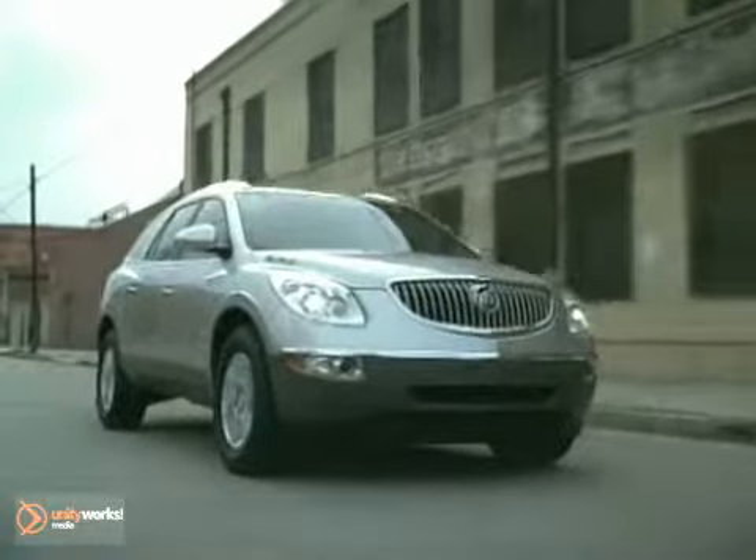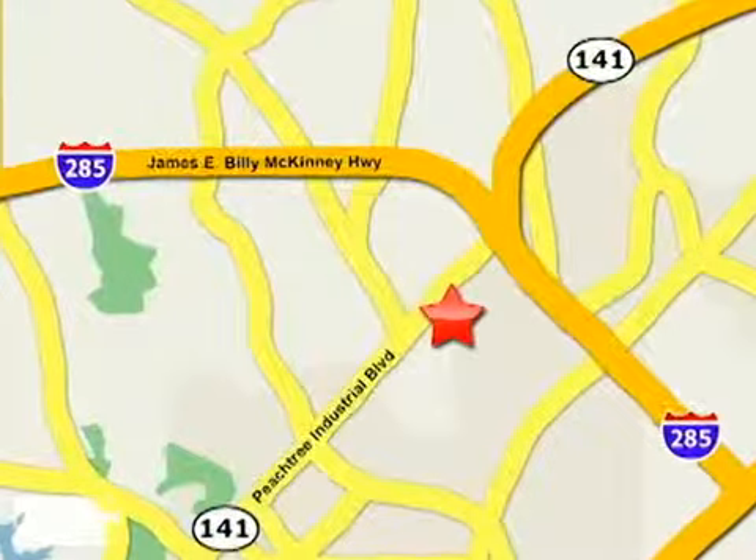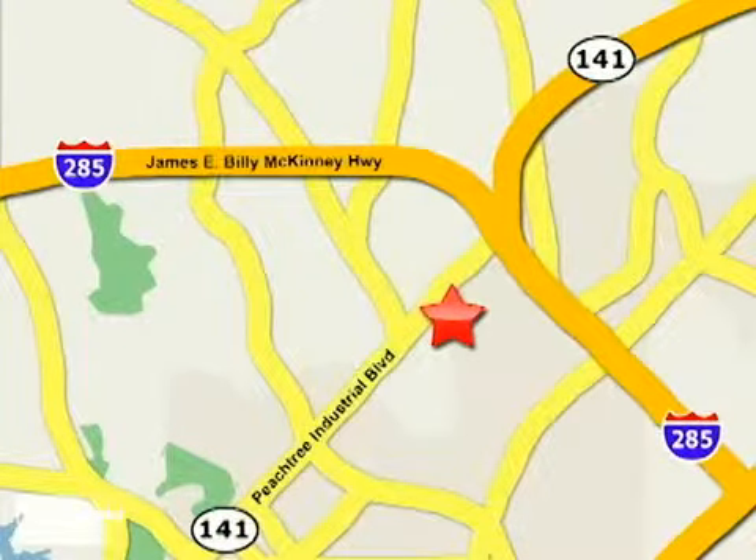even fun experience. Contact Jim Ellis Buick GMC today or stop on by. We're conveniently located inside I-285 on Peachtree Industrial.